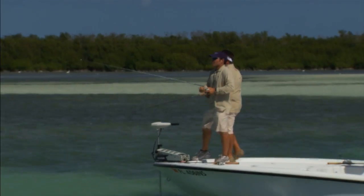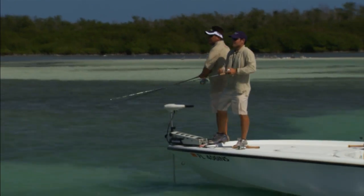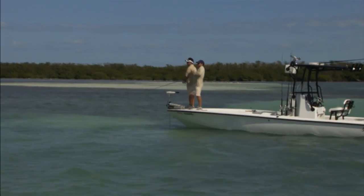Reel it as fast as you can even when the Barracuda hits it. The best way to set a hook on a Barracuda that's chasing after your lure is just to continue reeling until the drag starts to go out.